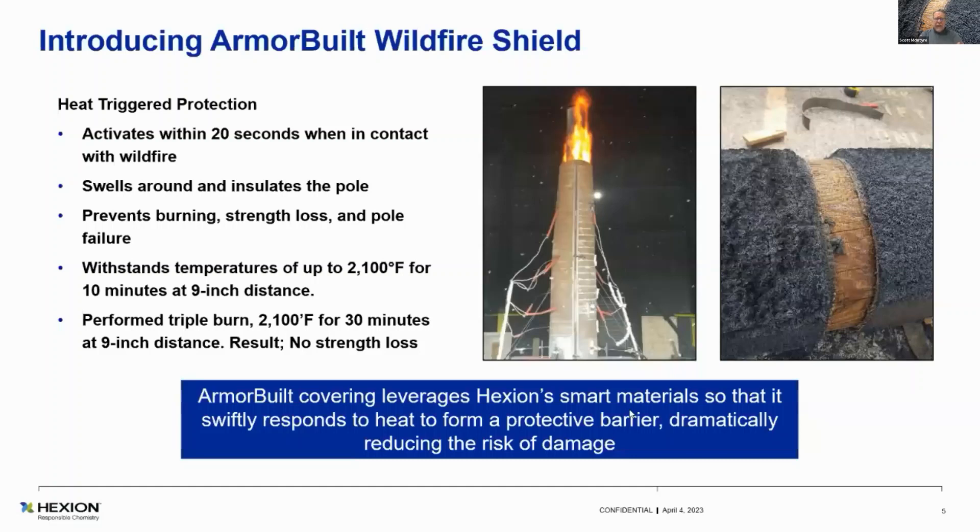Armour Built will quite likely extend the life of the pole because it reduces the UV that actually gets to the wood on a wood pole. It activates within 20 seconds on the flame front — when it gets to about 380 degrees F, it'll start to activate and swell up. It does swell around and insulate the wood. It prevents burning and strength loss. The wood in that picture is not even sunburned.